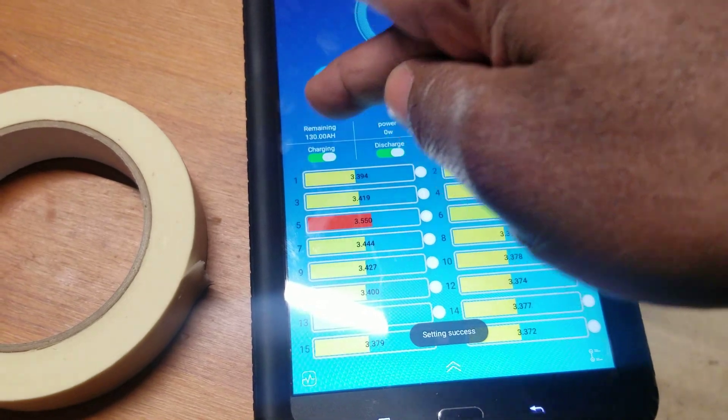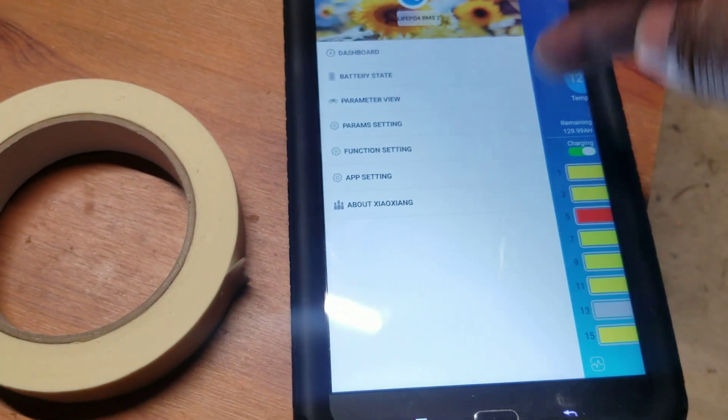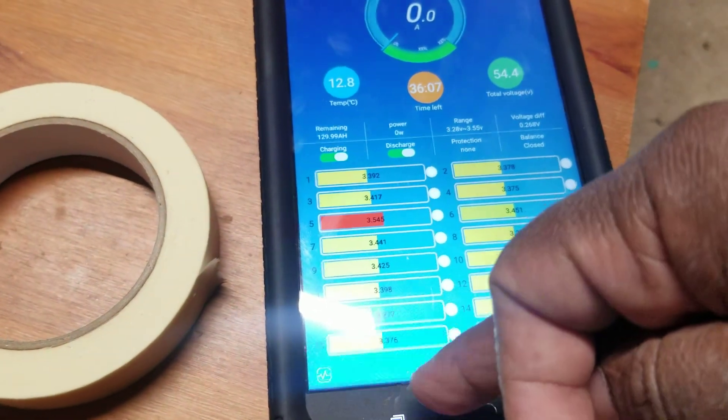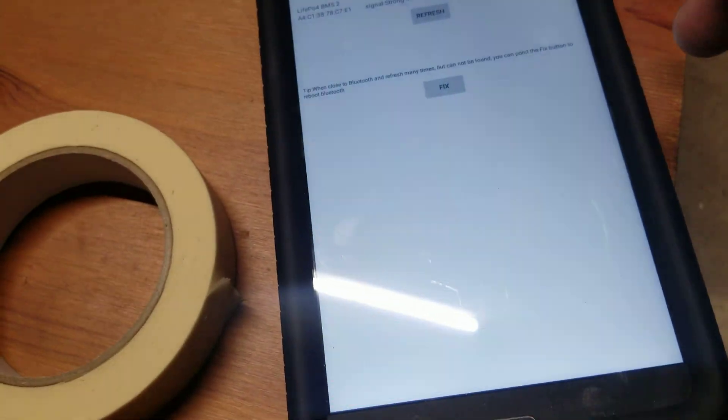Okay, it's discharging. Number two is discharging — I can get out of there now, bring number one in, then stop it. Number one has a problem.